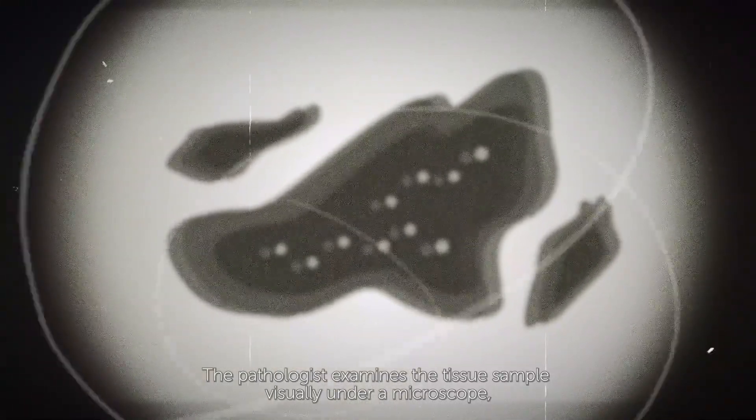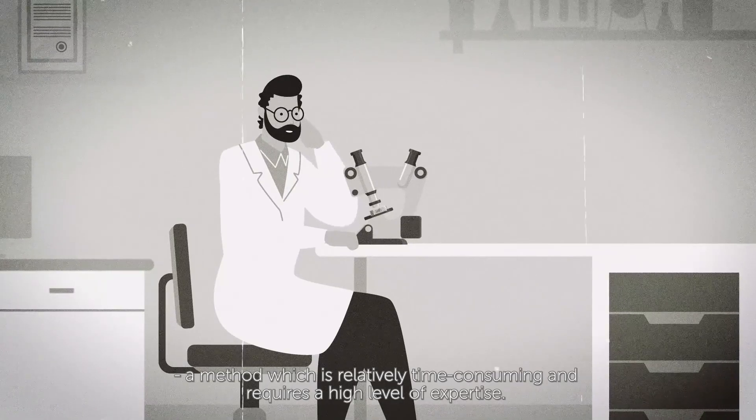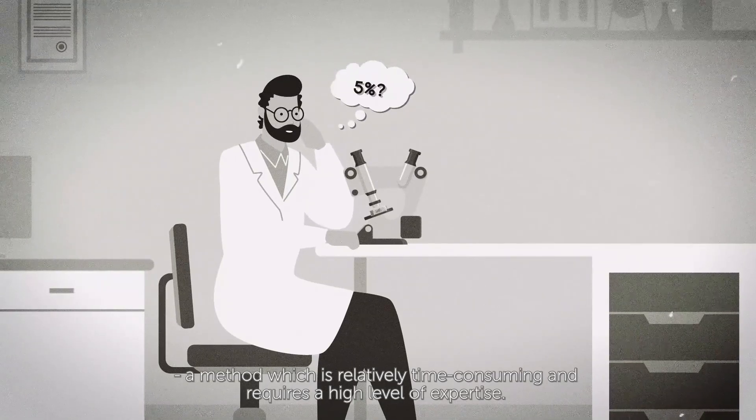The pathologist examines the tissue sample visually under a microscope — a method used for over 150 years — which is relatively time-consuming and requires a high level of expertise.